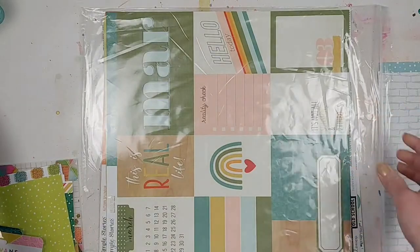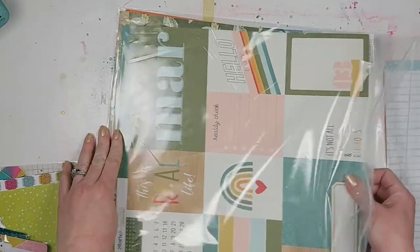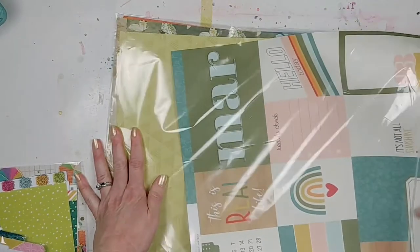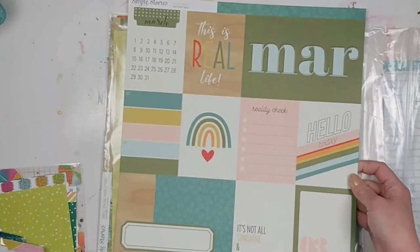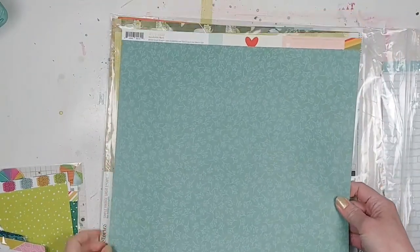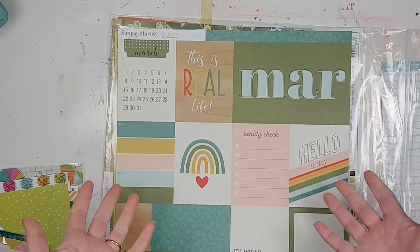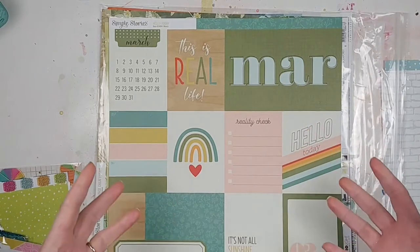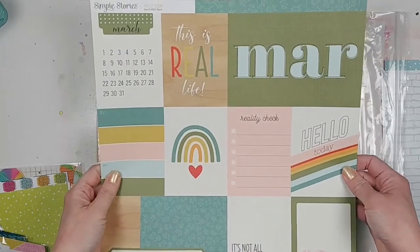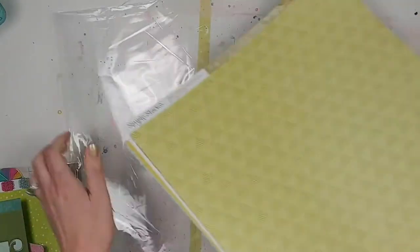Something else I'm doing is the Simple Stories Hello Today collection — I'm getting the cut-apart sheets because I want to do more Project Life pages. For March, the cut-aparts have a fun pattern on one side with a little border strip at the top. I'm going to take all the everyday mundane photos from March that don't have a specific story and combine them with these cut-aparts to do some Project Life pages.